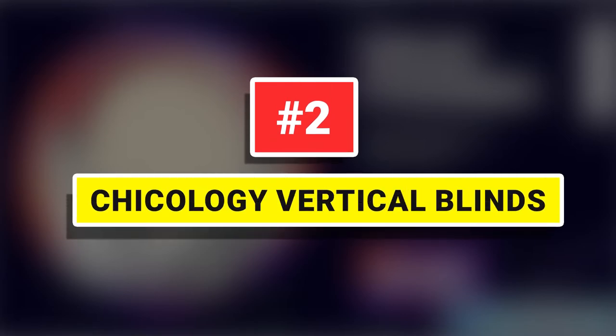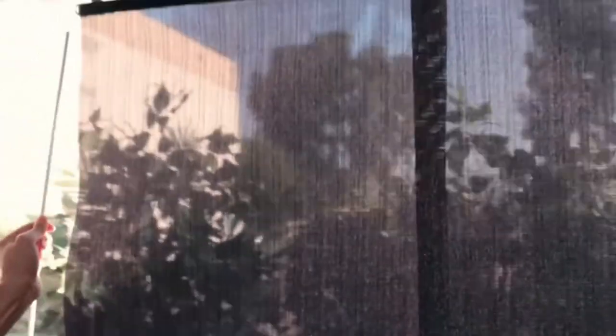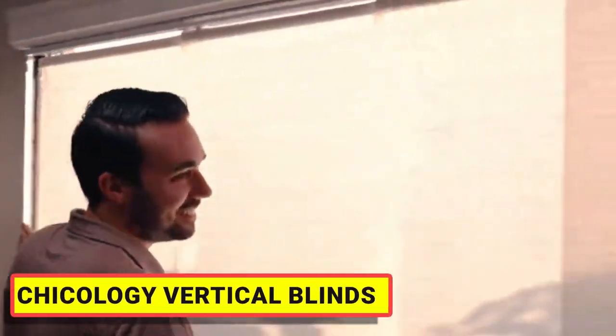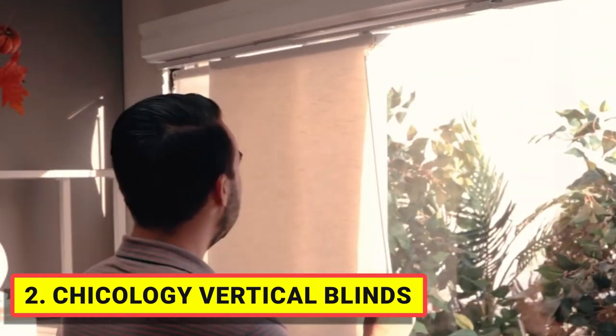Number 2: Chicology Vertical Blinds. 100% polyester. Each set includes an adjustable 4-rail track panel, certified shade fabric roll, and mounting kits. You can trim the shade height for a custom look finish.